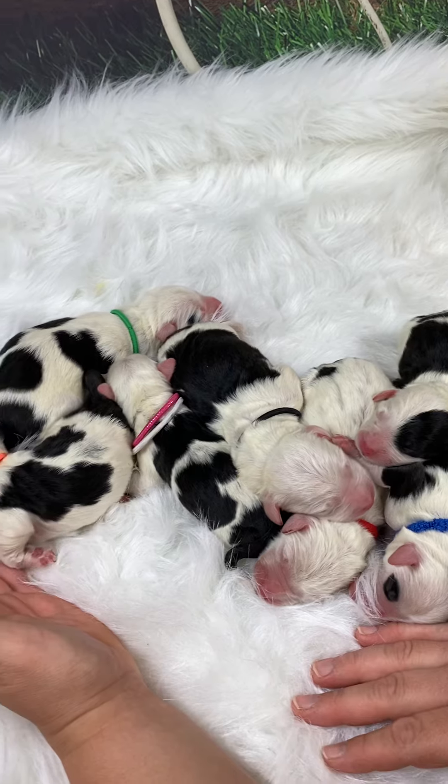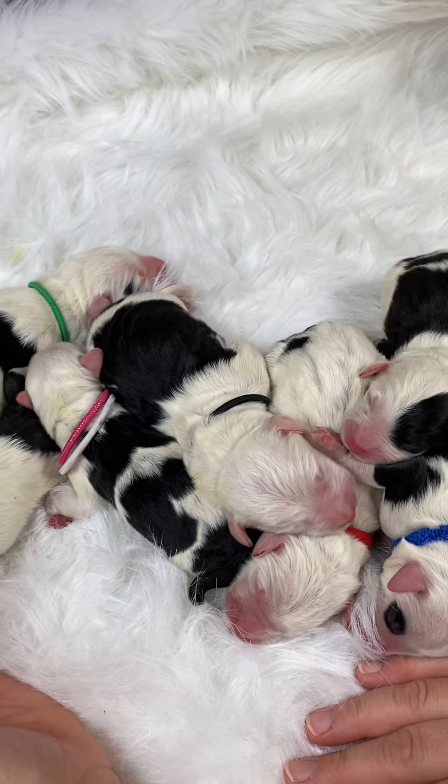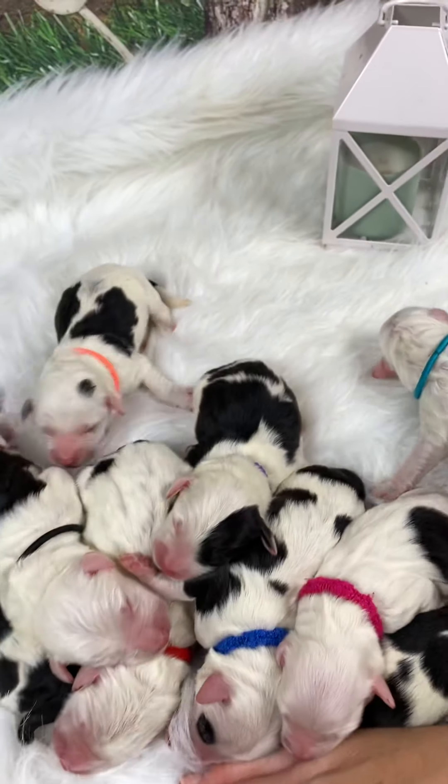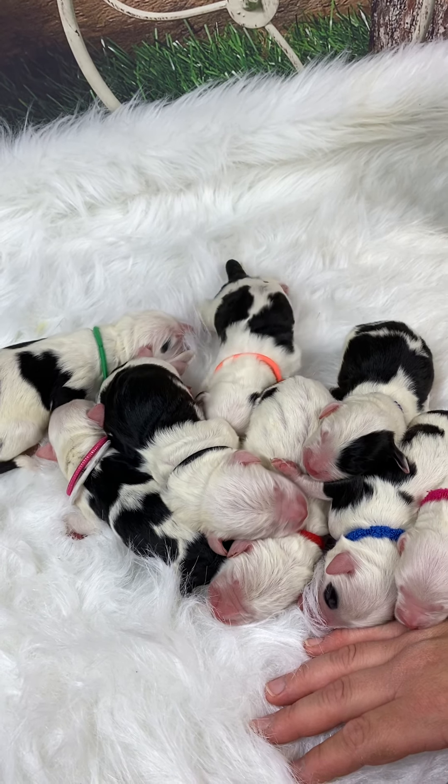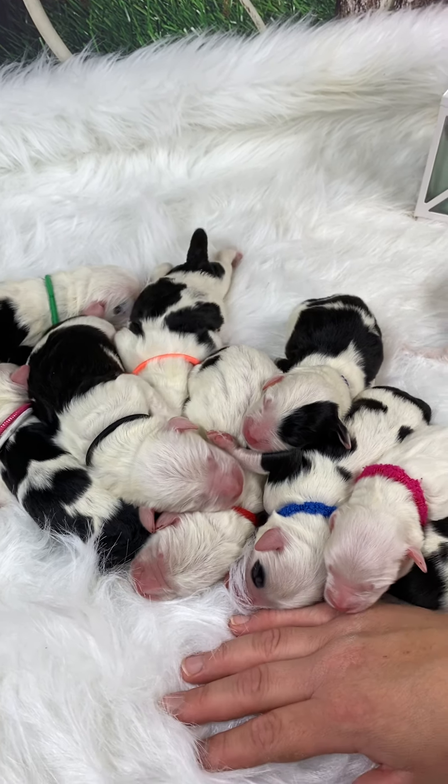So I don't expect them to be huge. If you're interested in any of our future litters, call 301-501-1818. Thank you and have a blessed day.